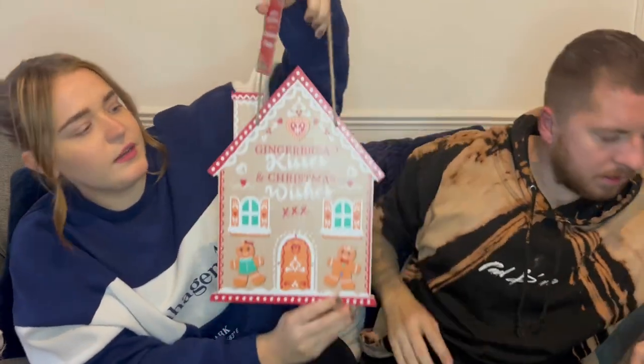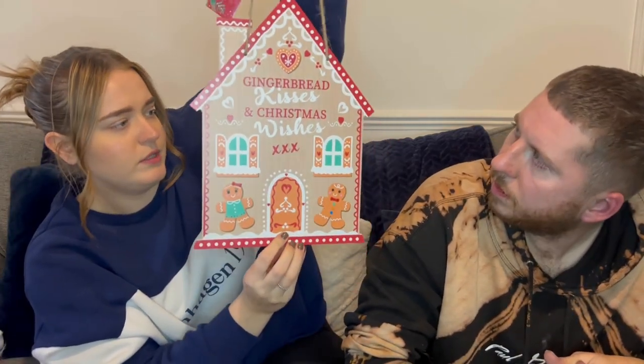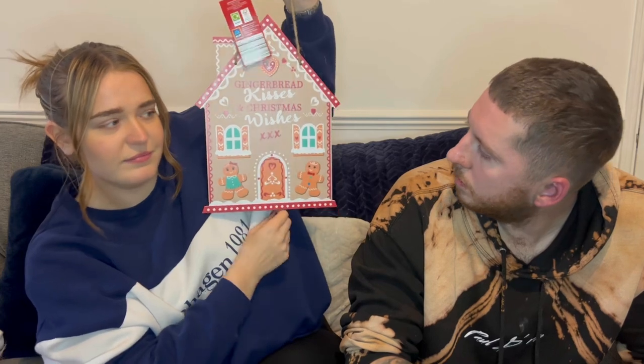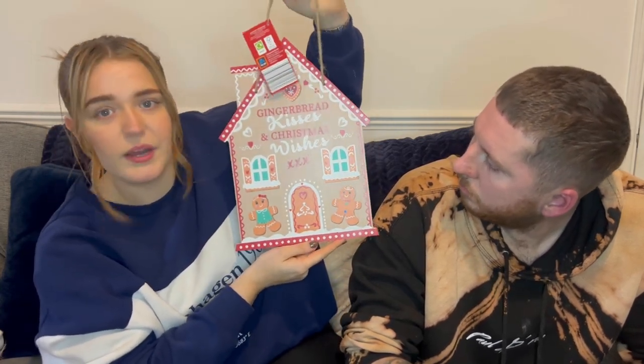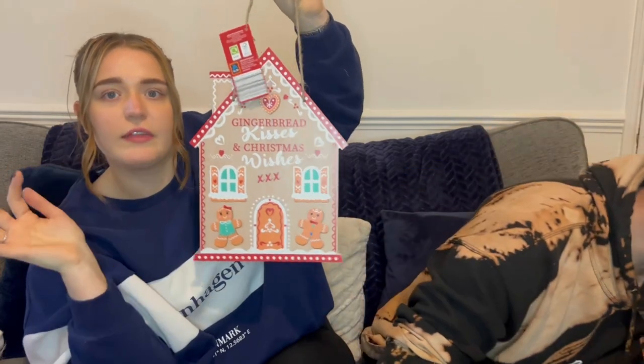Then we've got some gingerbread man cookie cutters — three in a pack for £2.50 from B&M. We're going to make gingerbread around Christmas time because I love biscuits, cookies, anything food related. Next is a sign that says 'Gingerbread Kisses and Christmas Wishes' from Aldi — I think it was about £2.99 or £3. Just a little added thing to dot around the house, maybe pop it in the kitchen.